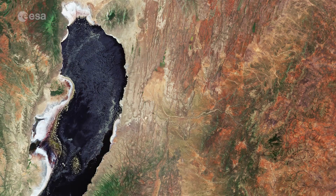Hi, I'm Mariangela D'Acunto and welcome back to Earth from Space. This week, Copernicus Sentinel-2 takes us over two saline lakes in East Africa.